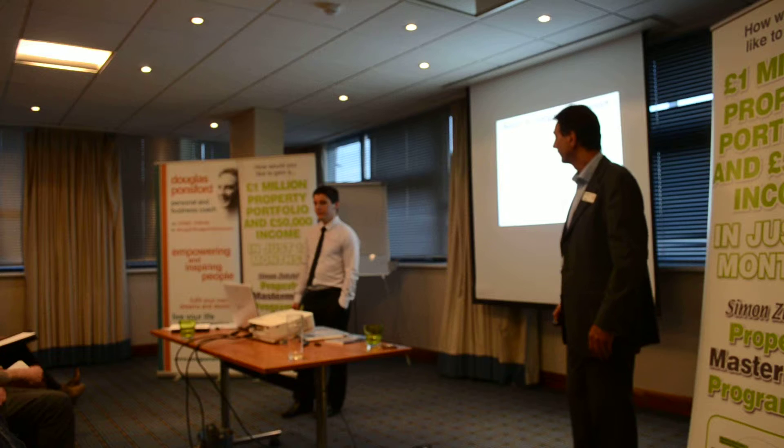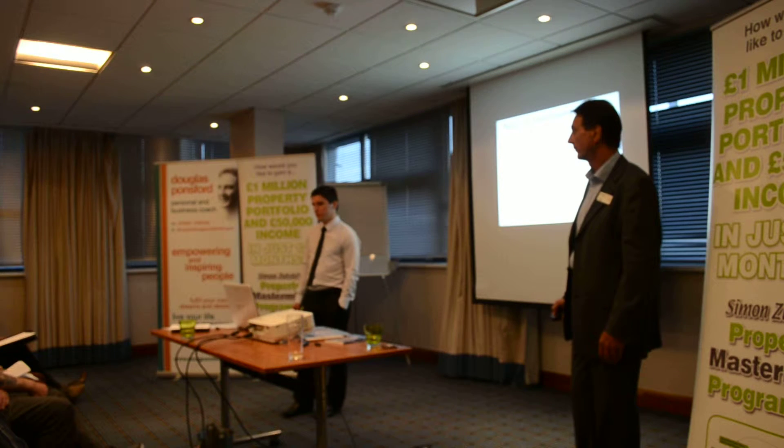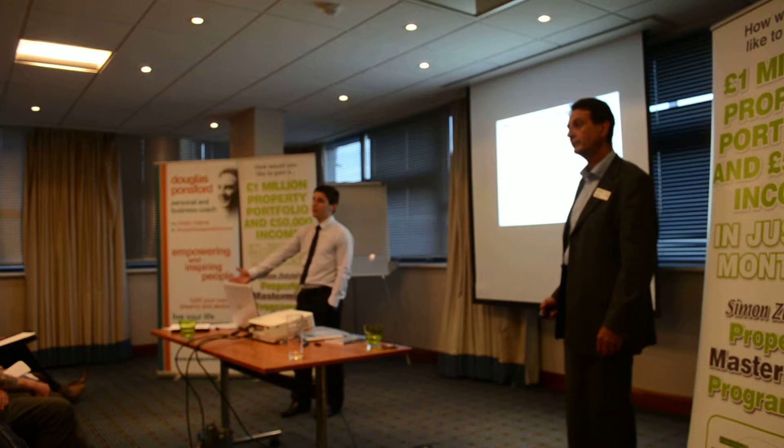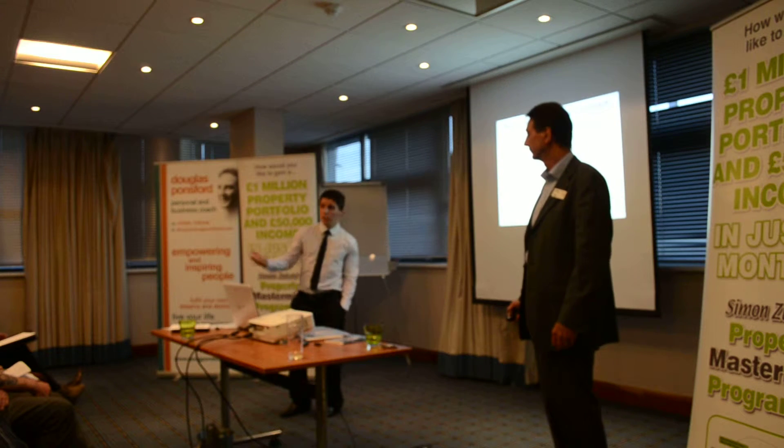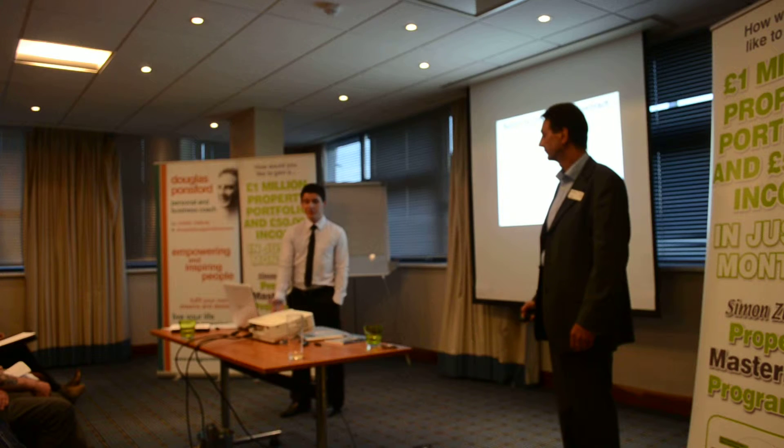I saw it listed for £189,995. If we can sell all those negative equity properties well above market value, why can't we sell the properties that we bought on a discount well above market value on instalment contract? And that's exactly what we did.